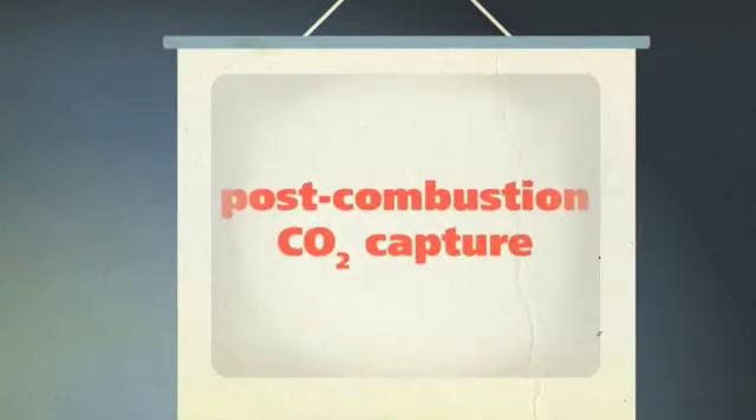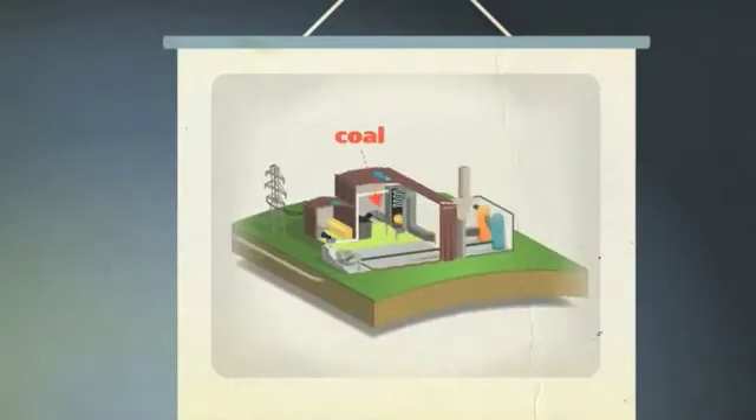In post-combustion capture, the fossil fuel is burned as normal, but before the flue gas travels up the chimney, it passes through an absorber column. This is filled with liquid solvents called amines, which absorb the CO2 before it can enter the atmosphere.